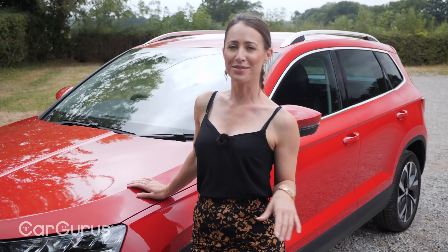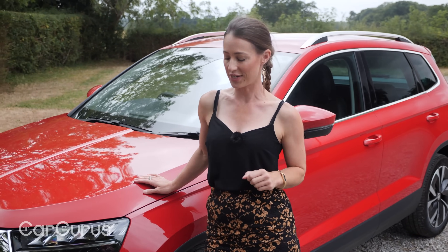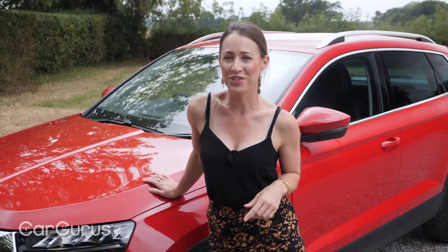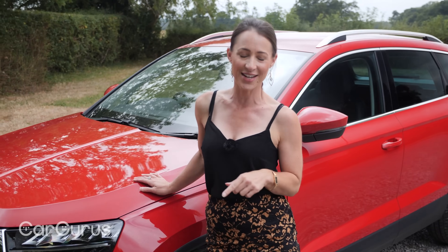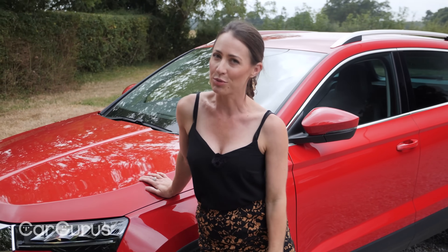If that matters to you, then something like a Kia Sportage or Hyundai Tucson will be much more up your street. The Karoq we've got here is the 150 horsepower 1.5 TSI petrol in front-wheel drive with a manual gearbox.